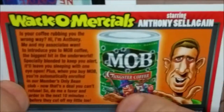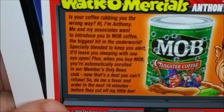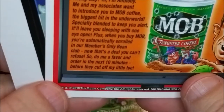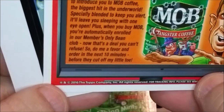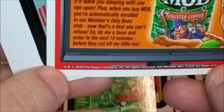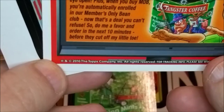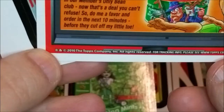There's a Wacko-mercial by Anthony Seligan: 'Is your coffee rubbing you the wrong way? Hi, I'm Anthony — me and my associate want to introduce you to Mob Coffee, the biggest hit in the underworld. Specially blended to keep you alert — it'll leave you sleeping with one eye open. When you buy Mob you're automatically enrolled in our members-only bean club. Now that's a deal you can't refuse — order in the next 10 minutes before they cut off my little toe.'